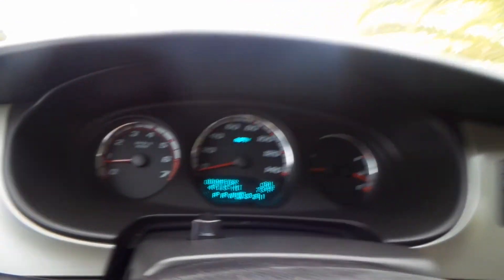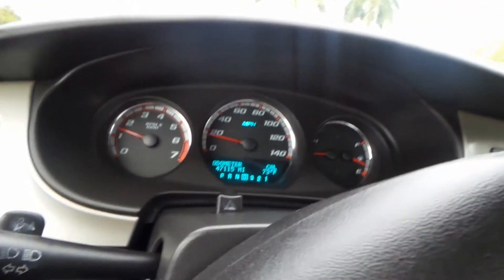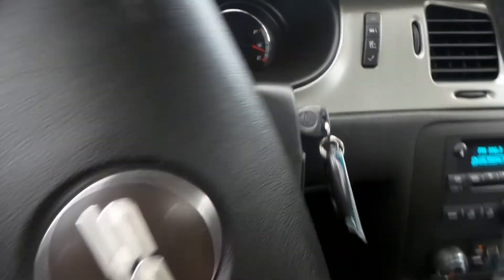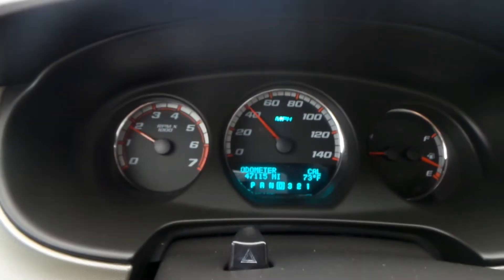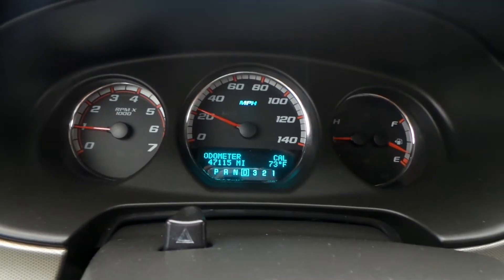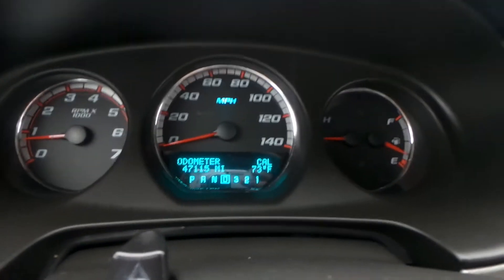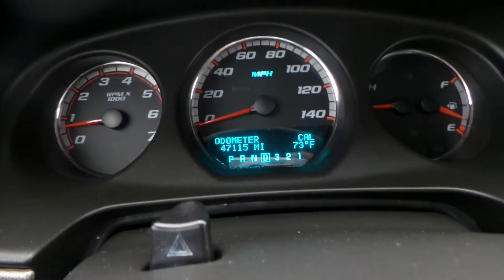Now let's go take her on a test drive and see how much she's got in her. So far steering is nice and tight, everything's pretty much really nice and tight. Definitely has a whole lot of power. We did come up to a red light, so I'm going to place the camera on a brief hold.